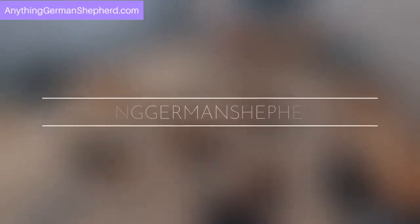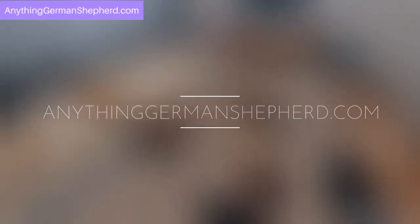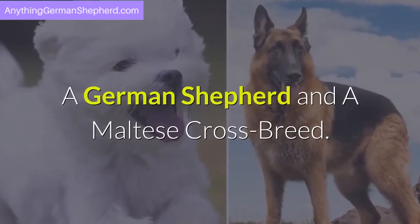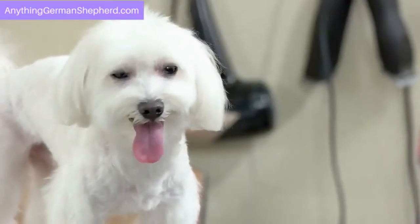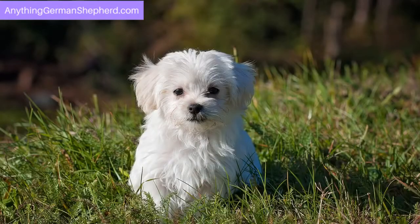Welcome to AnythingGermanShepherd.com. Today we will talk about a German Shepherd and Maltese crossbreed. It belongs to what we call the toy group. At a height of up to 10 inches, can you imagine a Maltese being crossbred to a 26-inch German Shepherd?